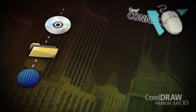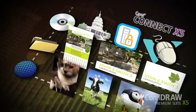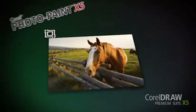With the new content finder Corel Connect, quickly find files, images, and templates on your computer and search millions of images on selected websites.